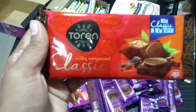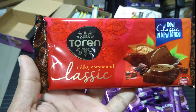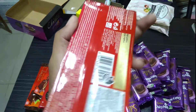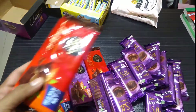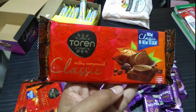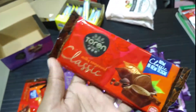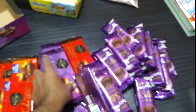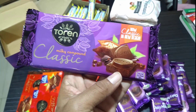This one is a new chocolate from Turkey. The brand name is Toren. It's a new chocolate in our country, Bangladesh, because a few years back Turkish products were not available here, but nowadays it's pretty much accessible and very much in demand. The brand name is Toren, and there are two different flavors for the chocolate: milk compound and classic.